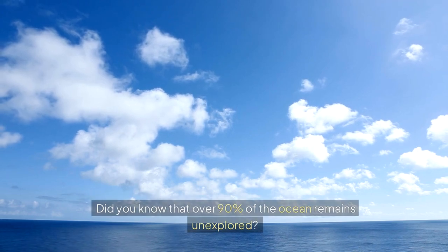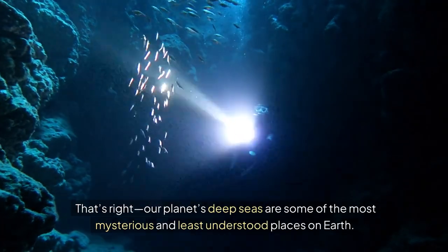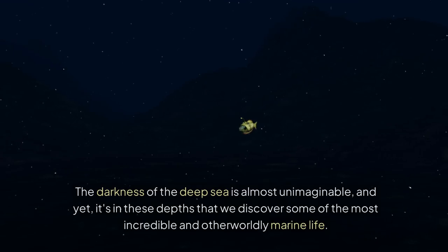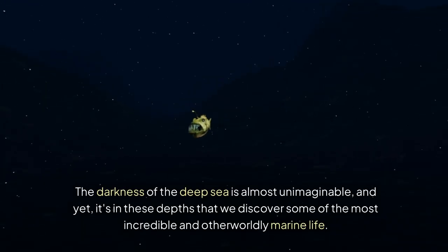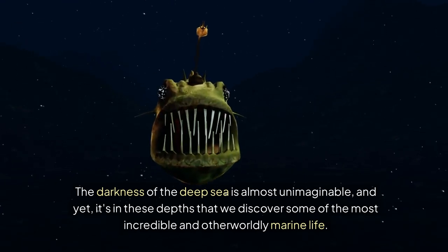Did you know that over 90% of the ocean remains unexplored? That's right. Our planet's deep seas are some of the most mysterious and least understood places on Earth. The darkness of the deep sea is almost unimaginable, and yet it's in these depths that we discover some of the most incredible and otherworldly marine life.